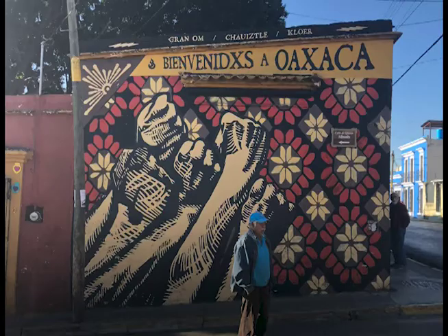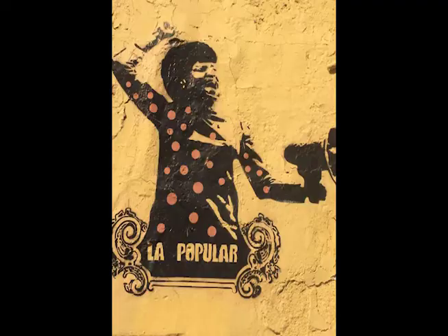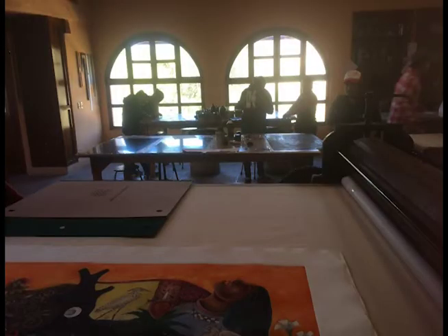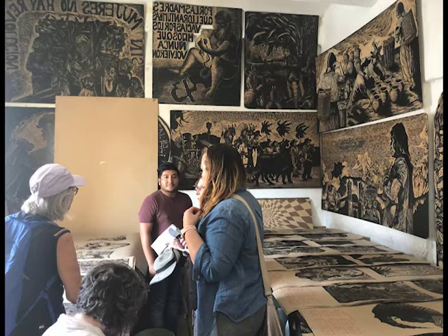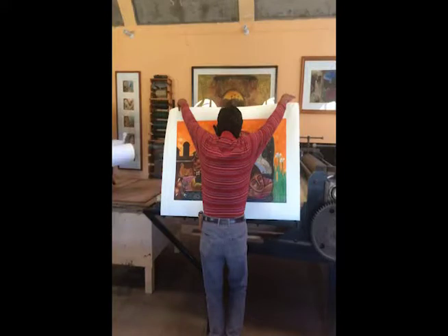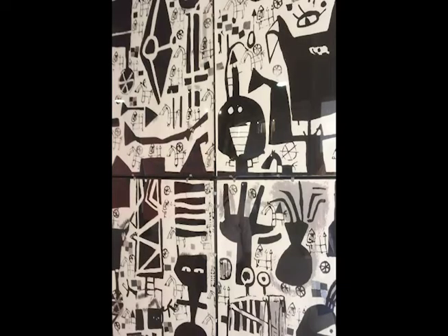In Oaxaca, the artists literally paste their large woodblock prints to outside walls, making their art public and accessible to all. Each one of these workshops — Talleres — is unique and community-based. The artists often work very large, carving and printing from blocks that extend to the limits of their pressbed. I love seeing the history and culture come alive in these prints.